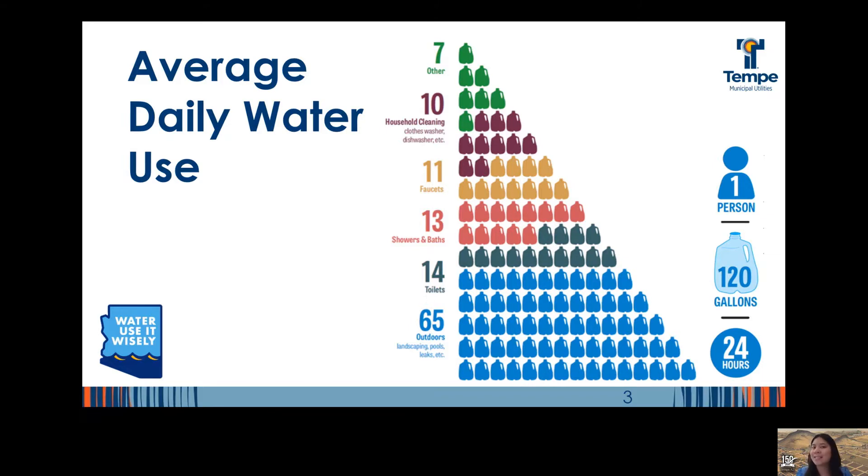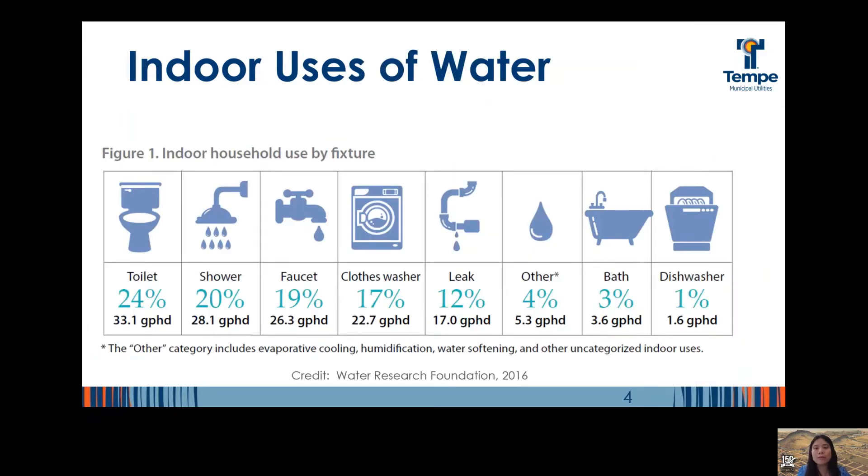There are still opportunities to save indoors as well, so we'll start there and end outside. Within the home, toilet flushing is the largest use of water with showers, faucets, and clothes washers following closely behind, mainly because of how water efficient our toilets have gotten over the last 30 years. Sadly, leaks account for 12% of the water used indoors.